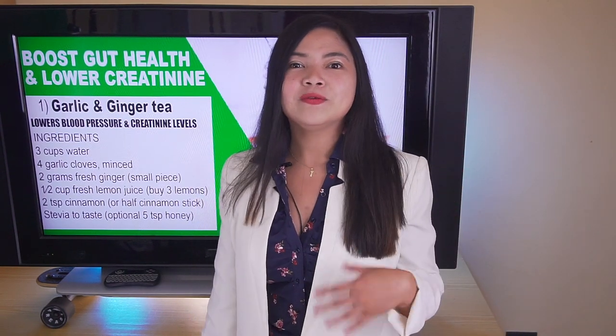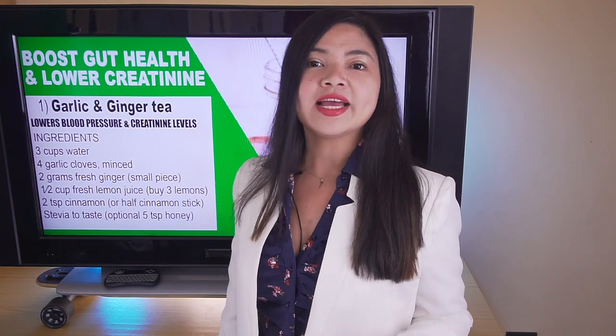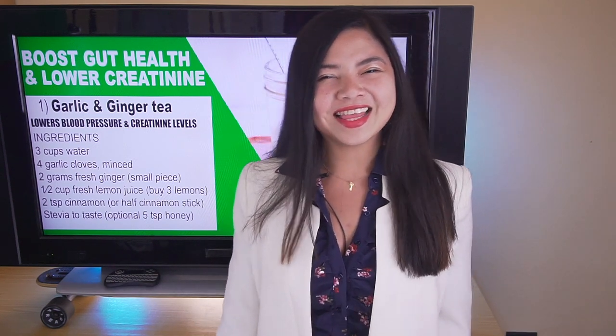Let me know if you will try these healthy tips and recipes. A new video is coming next Friday and I hope to see you there. Keep taking good care of your kidneys and be good to yourself. Thank you for watching!